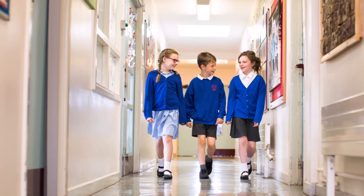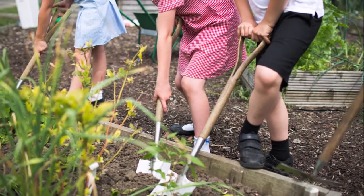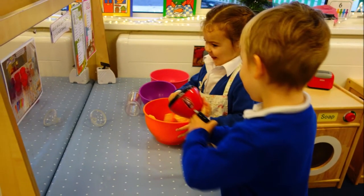If you've got any more questions about the school, please do get in touch with the school office and we'll get back to you. This is our Early Years Unit at Hempland.